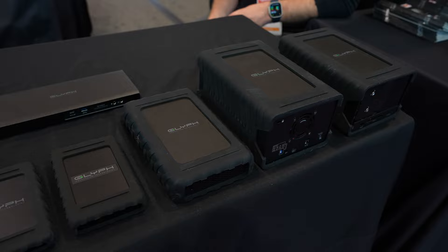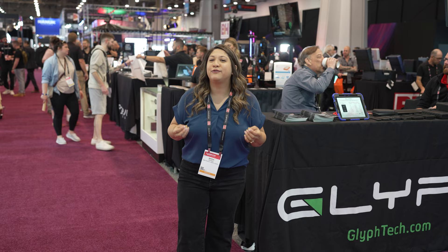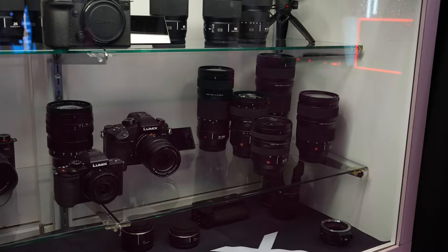What completes a video production? Post-production. We have workflow stations by Elgato, storage solutions by Glyph, Prograde, Lexar, Seagate — all things that are very important, especially for video production companies.